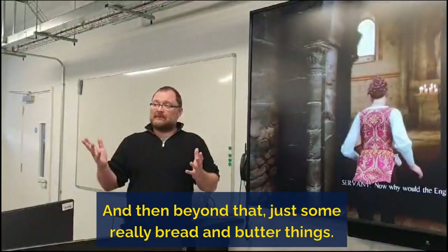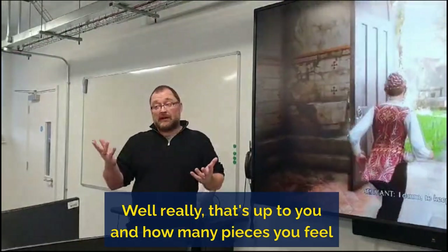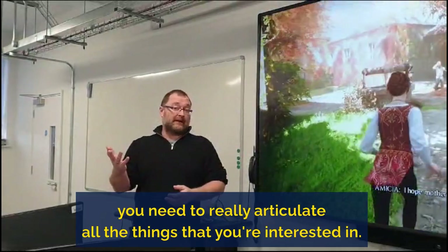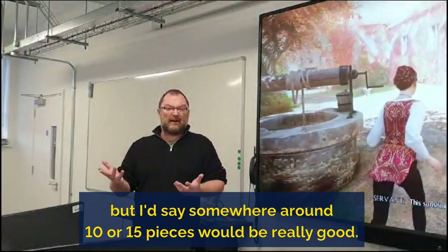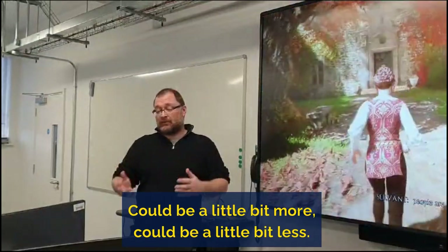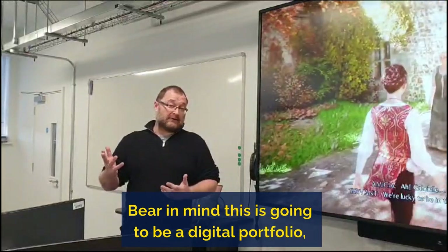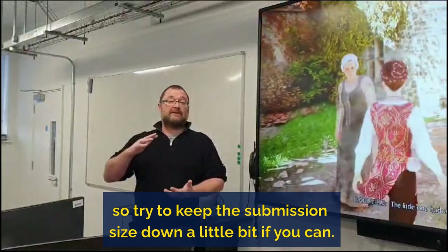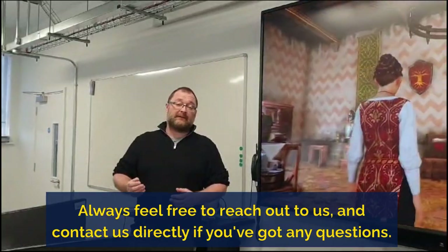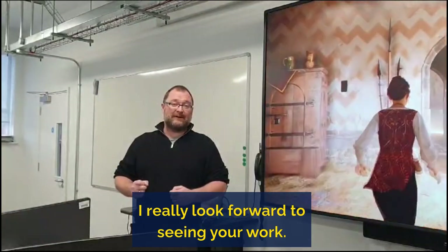Beyond that, just some bread and butter things. How many pieces? Well, that's up to you and how many you feel you need to articulate all the things you're interested in, but somewhere around 10 to 15 pieces would be really good — could be a little bit more or less. Bear in mind this is going to be a digital portfolio, so try to keep the submission size down a little bit if you can. I hope that was useful — always feel free to reach out and contact us directly if you've got any questions. I really look forward to seeing you all there.